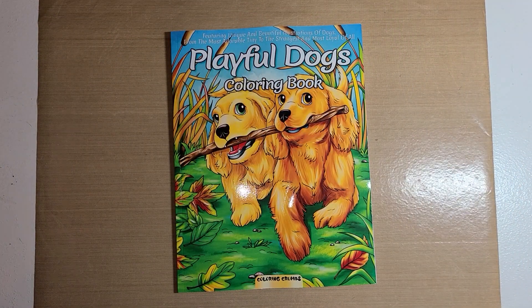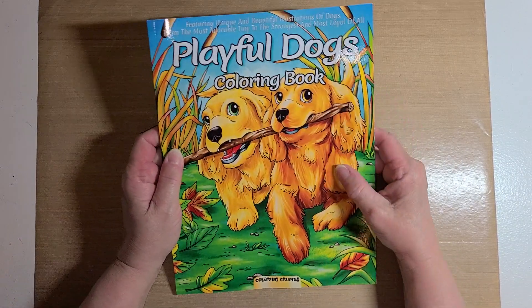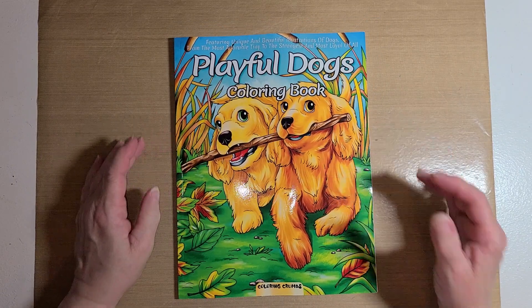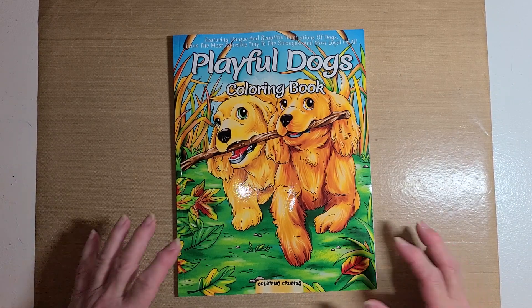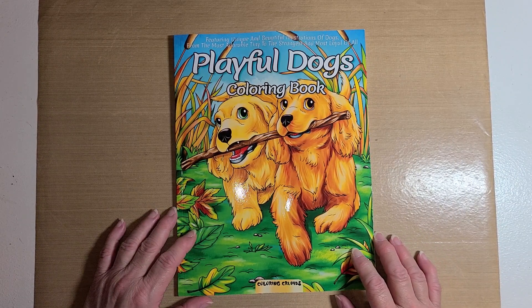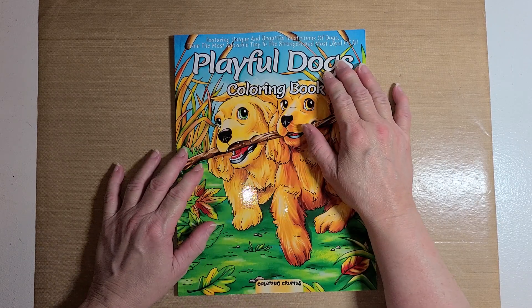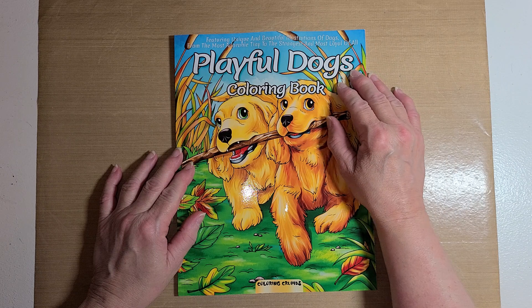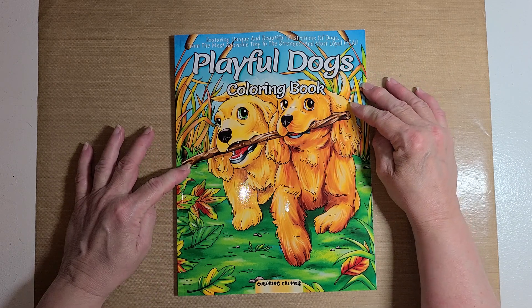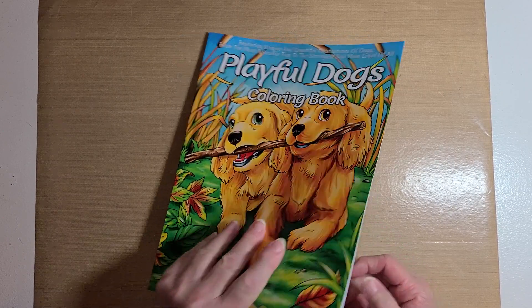Hello guys, this is Becca and I am here to do a coloring book review for you. This is from the company Coloring Crumbs — this is a really cute book and they sent me this book to do a review and share it with y'all. This one is the Playful Dogs Coloring Book. It features unique and beautiful illustrations of dogs, from the most adorable tiny to the strongest and most loyal. This is the front of the book — it's a beautiful book.